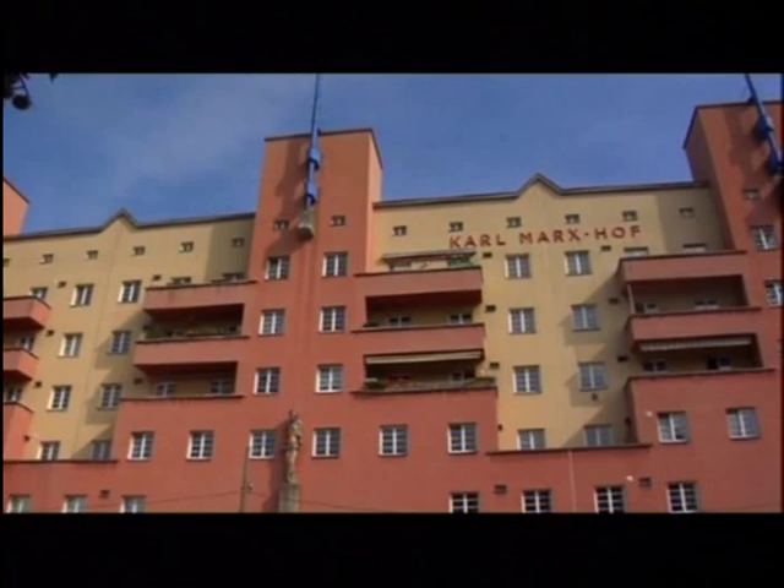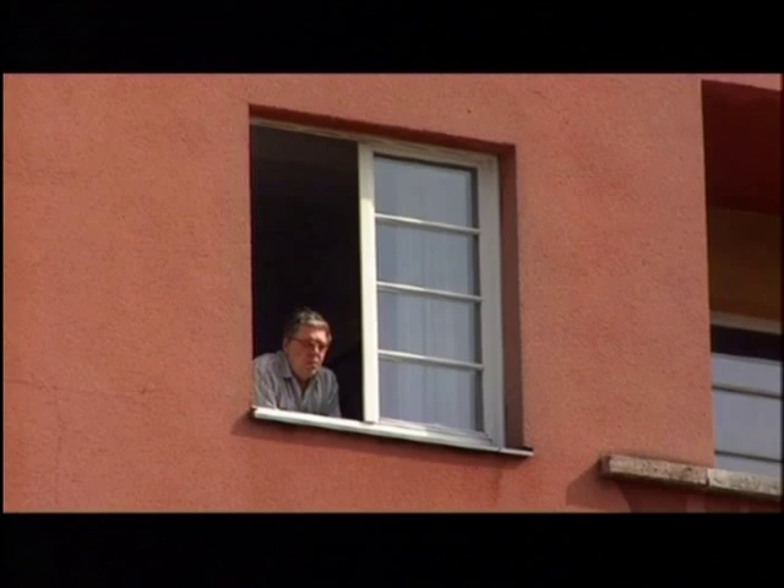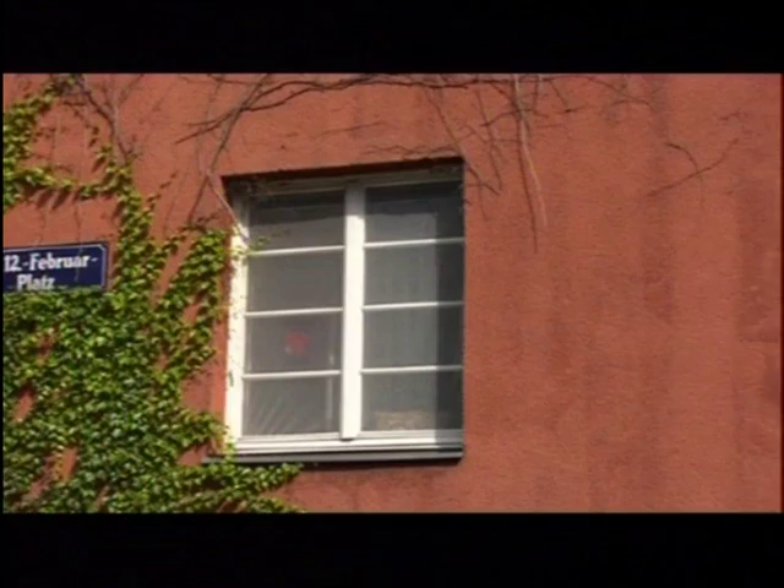The Karl-Marx-Hof in Vienna's 19th District is regarded as the most prominent symbol of the social municipal housing program of the 1920s and 30s, and, as such, is anchored in the annals of international architecture.